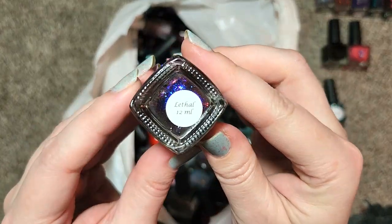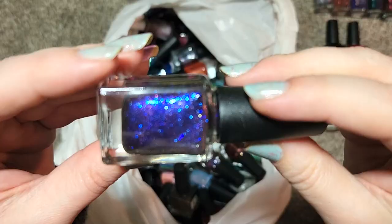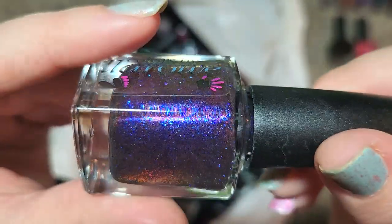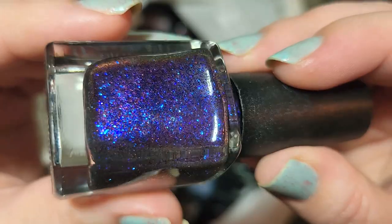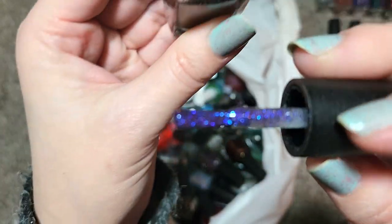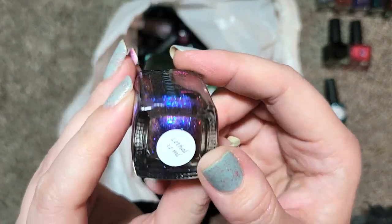Next up we have another Colors by LaRoe called Lethal — look at the colors in this one. This has a mix of like a multi-chrome micro glitter and a blue micro glitter. The micro glitters are in a dark blue, but then there's orange and purple and magenta popping up in the multi-chromatic pigment in there. This is stunning — I could see this looking beautiful as a topper over other colors because it seems to be in a somewhat translucent base. The shimmer and the sparkles are beautiful. Not one that I own — that's going in the collection. That is Colors by LaRoe, Lethal.